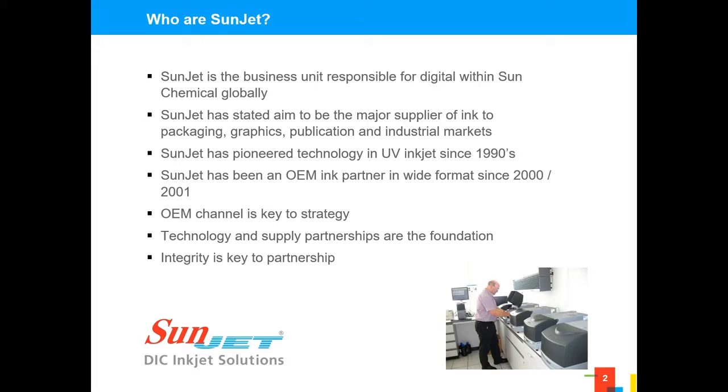We have a stated ambition to deliver not only to the graphics sector, which has been particularly successful with inkjet, but also into packaging. Inkjet is now an accepted technology in the narrow web space. We've been pioneering UV technology, of which the hybrid obviously forms part, since the early 1990s. Throughout our development as a business, we've always worked together with the system integrators and OEMs, because we can make the best ink chemistry in the world, but without the systems to deliver it, it's rendered useless.